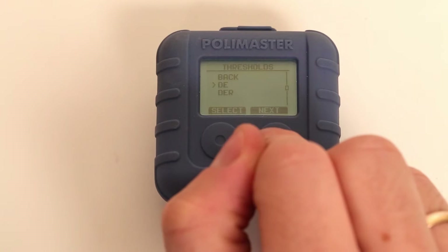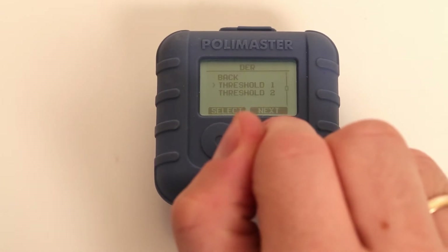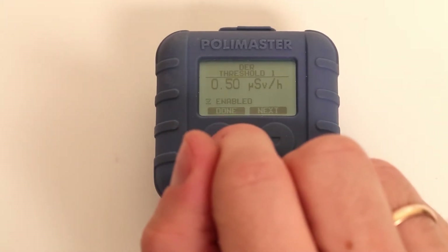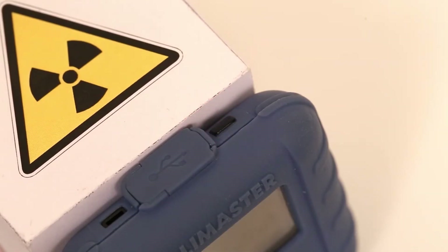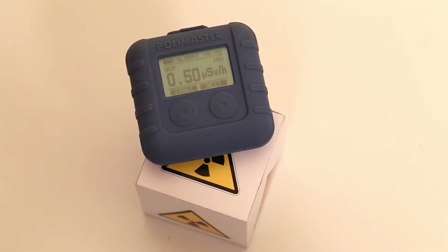PM1610 has two independent alarm thresholds for dose and dose rate. Threshold 1 means attention; Threshold 2 means danger. The device has three types of alarm: visual, audio, and vibrational.